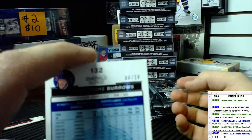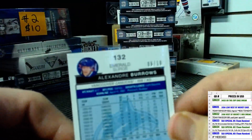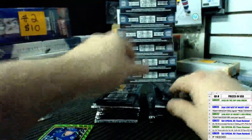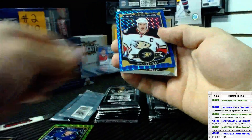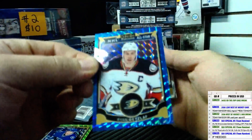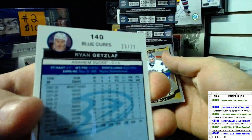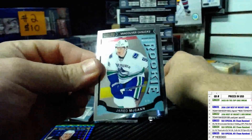And an Animal Poirier, numbered 6 of 10. Blue Cubes of Ryan Getzloff, number 23 of 75. And a Jared McCann O-Pee-Chee Platinum rookie.